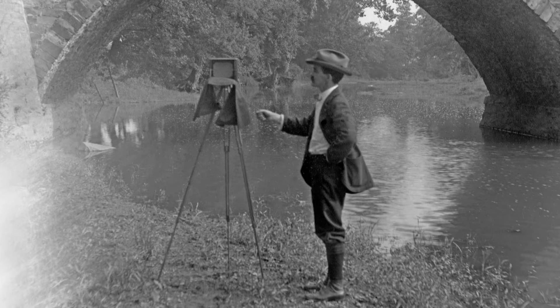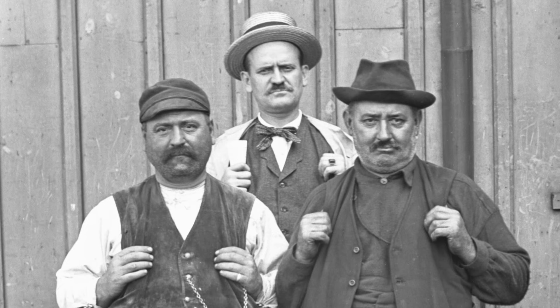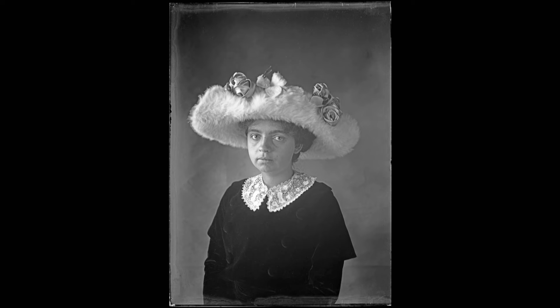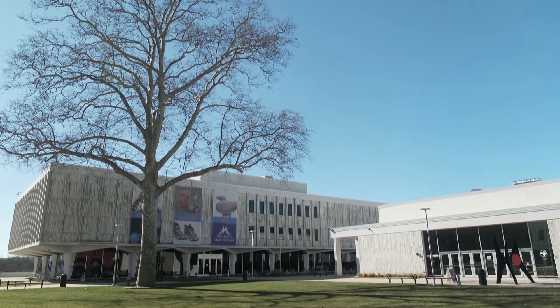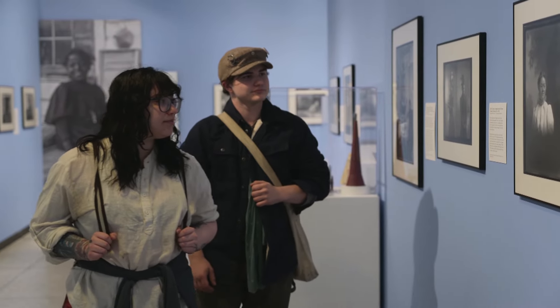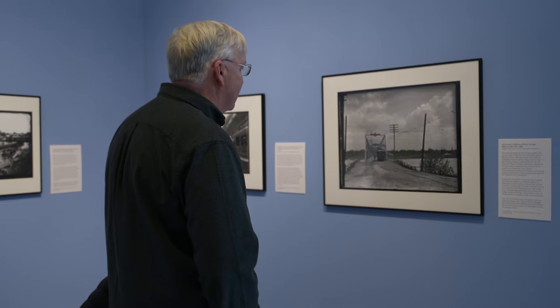Grant Kastner's photographs really tell the story of everyday life in New Jersey in the period from 1880 to the 1920s. At the New Jersey State Museum, a sprawling exhibition of photographs by Trenton resident Grant Kastner is a window to a world long gone.